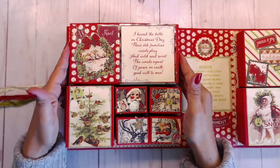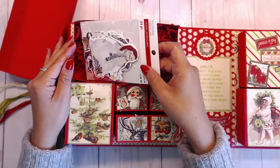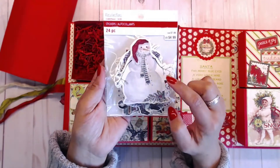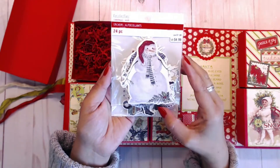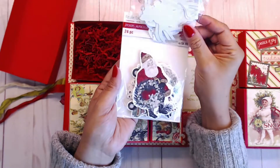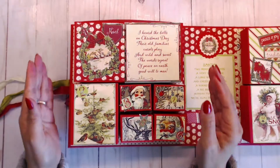So for the first day of Christmas, let's see what we get here — I'm so excited! For day one you get some Recollections Christmas stickers, and you get 24 pieces. These are so cute!